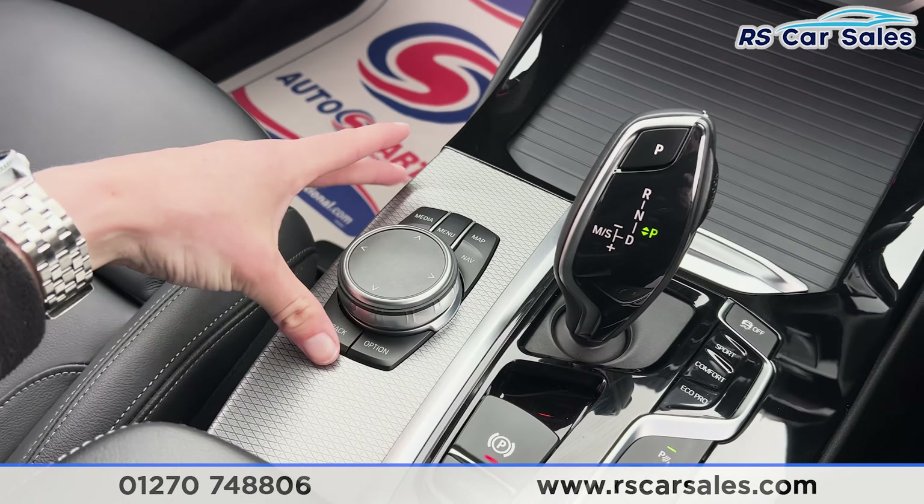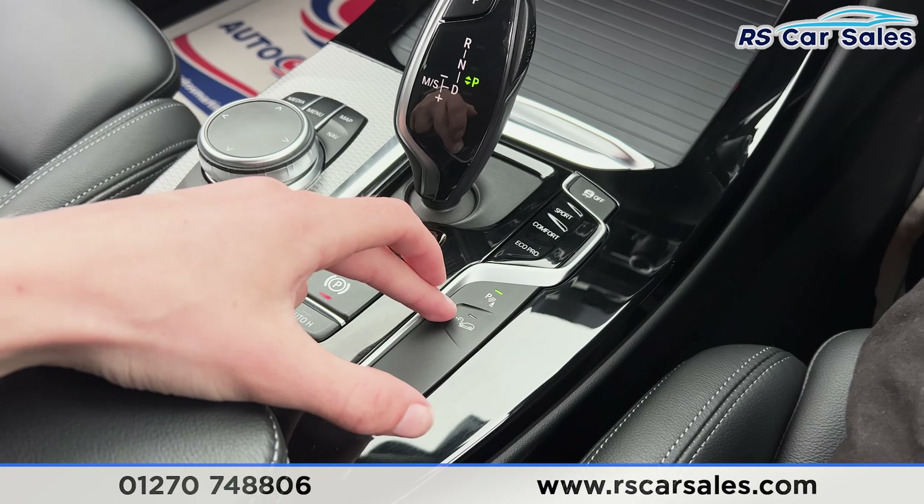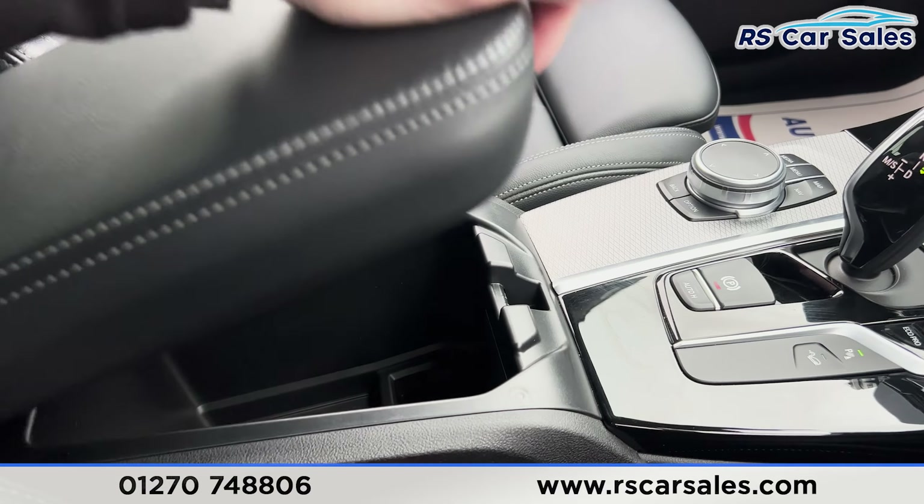We have the shortcuts down here for the infotainment screen, the different drive mode buttons, electric handbrake, auto hold, and parking sensors. We also have the hill descent controller just there as well. We have the leather armrests — open that up for extra storage.